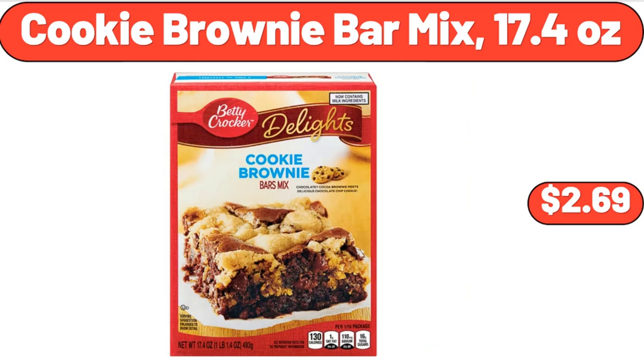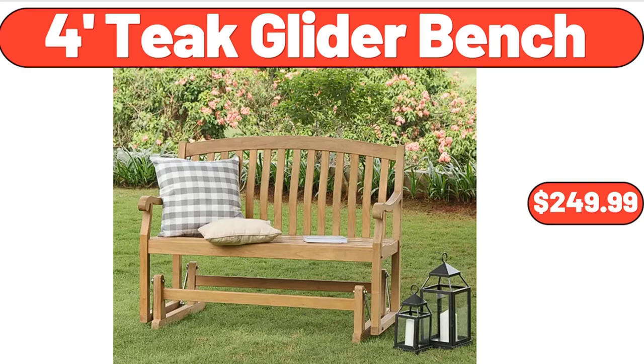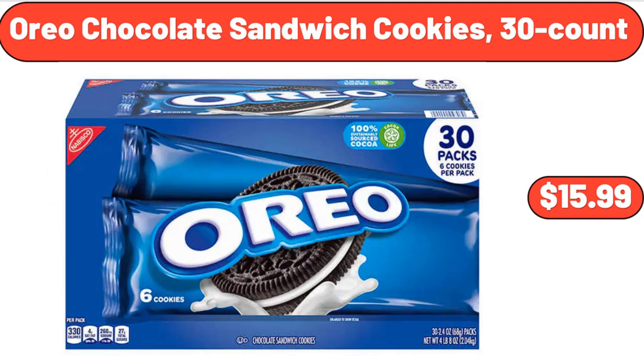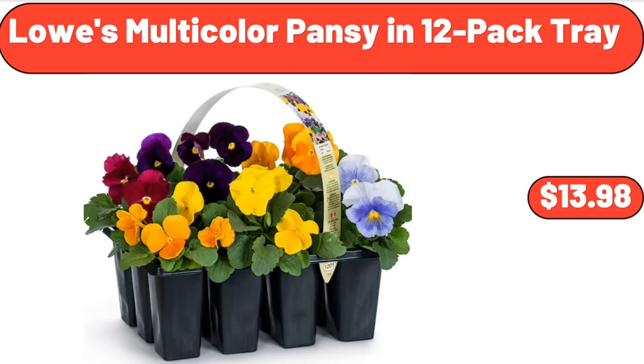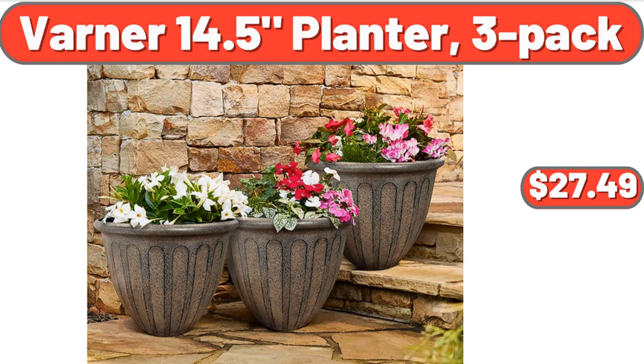Cookie Brownie Bar Mix, 17.4 Ounces, $2.69. Two Slice Digital Toaster, $59.99. Four Foot Teak Glider Bench, $249.99. Scarlet & Small Handbag Shoulder Bag for Women, $35.99. Oreo Chocolate Sandwich Cookies, 30 Count, $15.99. Mixed Orchids Houseplant in 1.68 Pint Planter, $20.48. Lowe's Multicolored Pansy in 12 Pack Tray, $13.98. Boneless Skinless Chicken Thighs, 1.85 Pounds, $5.53. Varner 14.5 Planter, $27.49.